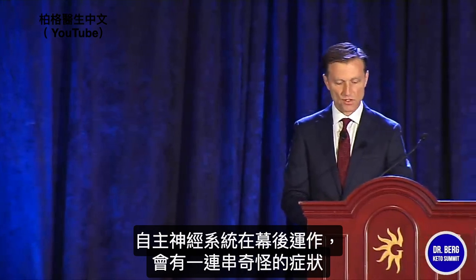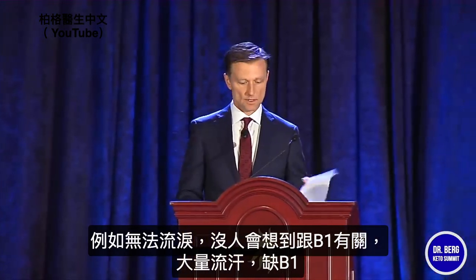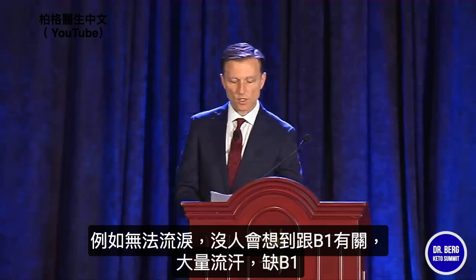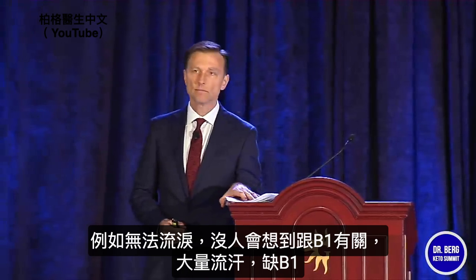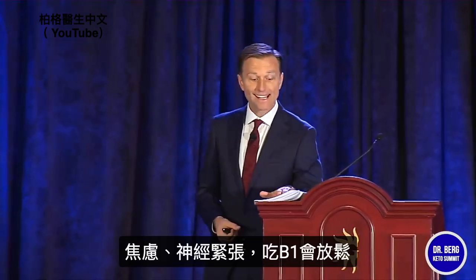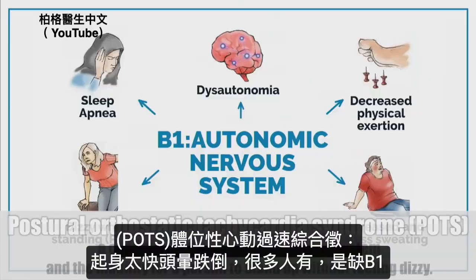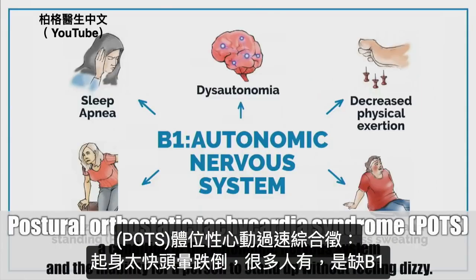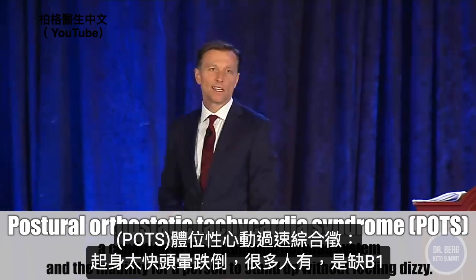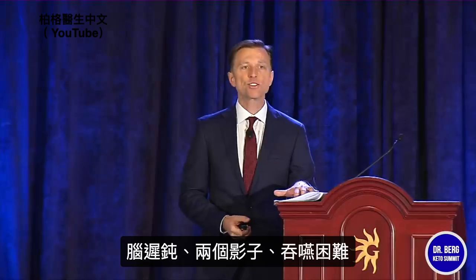There are tremendous amounts of weird symptoms from autonomic nervous system dysfunction. You lose your ability to release tears from your tear ducts — you wouldn't think that's connected to B1. Lack of tears, excessive sweating — you get out of the shower and you just break out in sweat. B1 deficiency. Anxiety, nervous tension. When you take B1, you feel sudden relief. There's a condition called POTS where you get up too fast and feel dizzy and fall down. Brain fog, double vision, difficulty swallowing, exercise intolerance — B1 gives you energy.